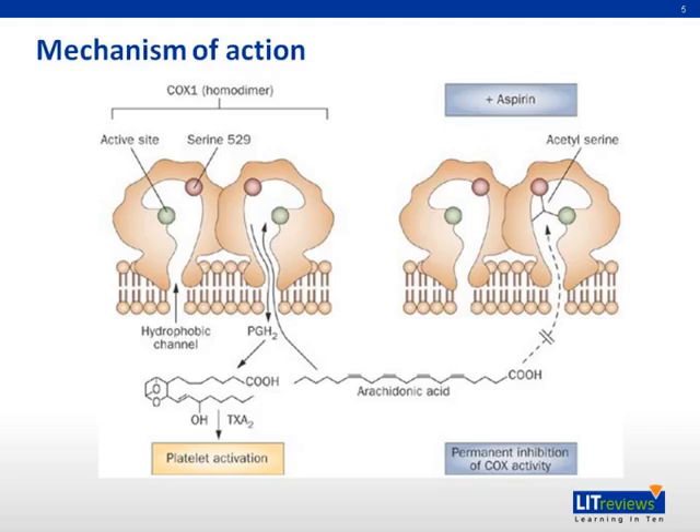The mechanism of aspirin: aspirin binds to the serine residue on the active site, blocking the COX-1 enzyme irreversibly, and this affects platelet activation.